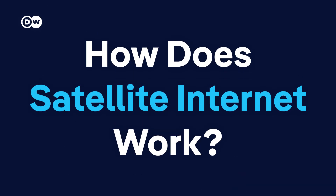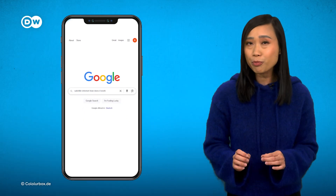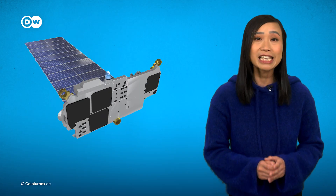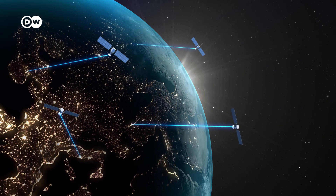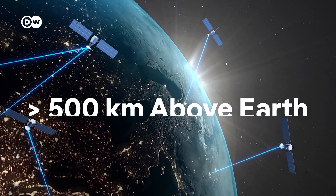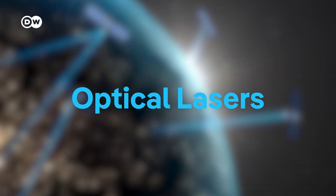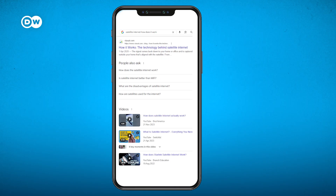But how does satellite internet actually work? Let's break it down. In a nutshell, your device connects to a small private transmission station. From there, your search request, for example, is sent to the nearest available satellite in a network of thousands orbiting the Earth. The satellites are flying more than 500 kilometers above us, and they use optical lasers to pass on your request. Once the signal is close enough to a ground station, it is sent back to Earth, where your question is processed and sent back to you the same way.